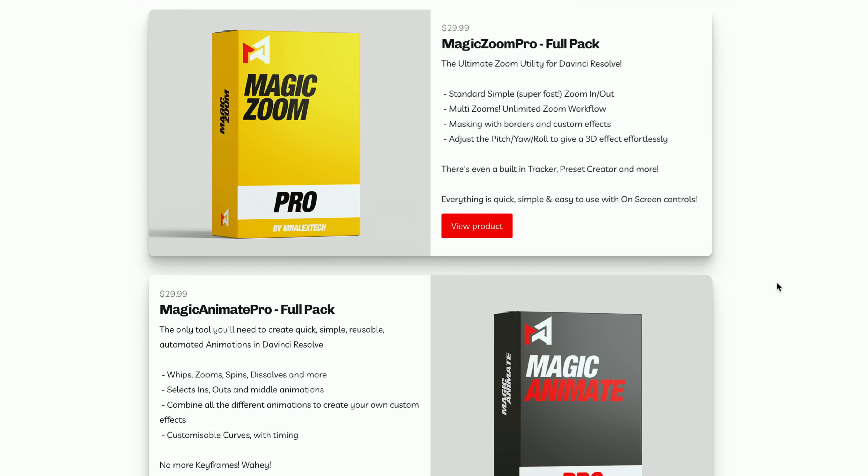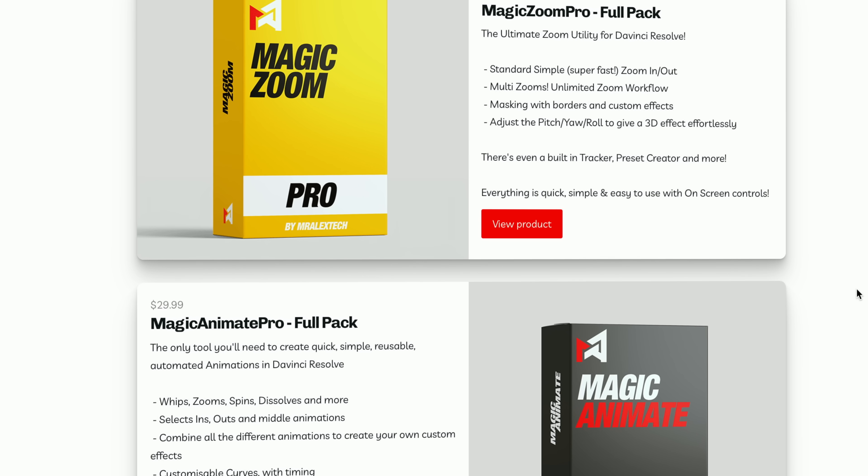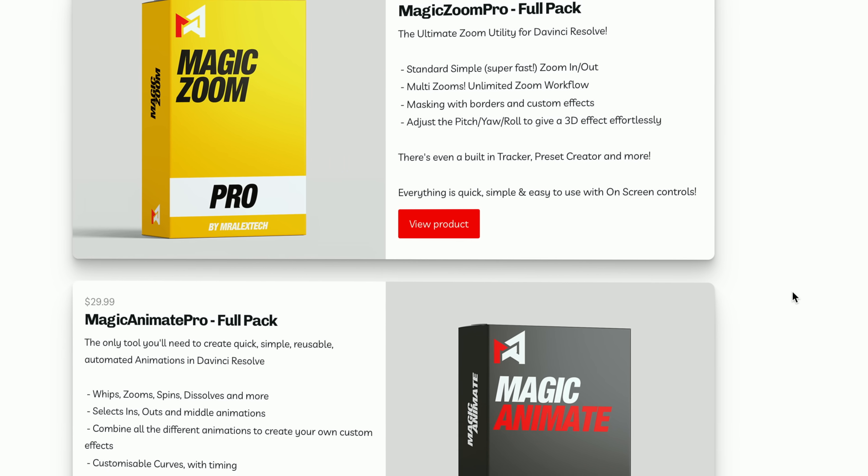There's a free version, so try it before you buy it. And sticking with first-time evers, I'm doing a Black Friday deal on my Magic Zoom Pro and Magic Animate Pro — these are my two little tools available for DaVinci Resolve.